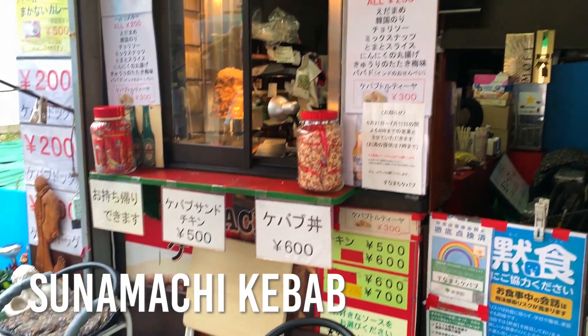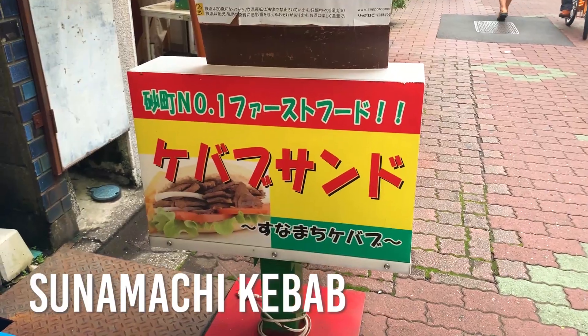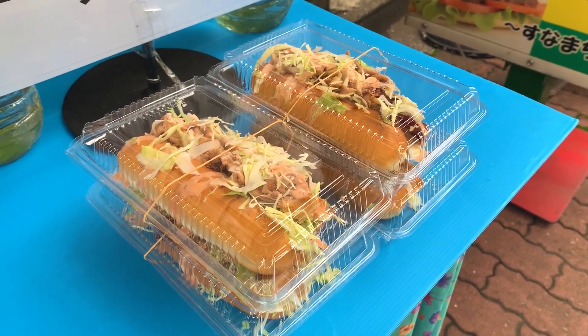Next we are at a place called Sunamachi Kebab. I love kebab, so glad I found this place. We found something really interesting — the kebab dog, which is kebab meat in hot dog buns. The owner told me this is the only place in the entire country that has this kebab dog. And it's so reasonable — it's only 200 yen, guys. I can't believe it.